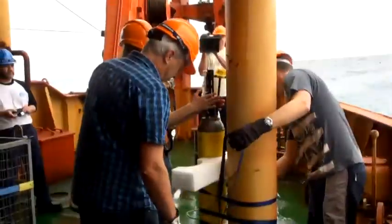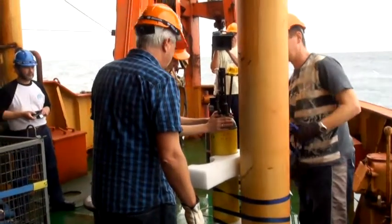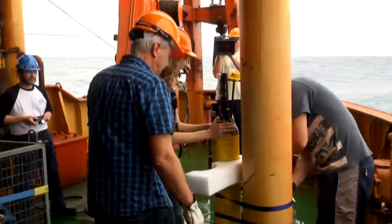Over the last five or seven years, we've started to develop tools that are really transforming how we do our work out here. One of those are Argo profiling floats — small cylinders that measure temperature and salinity as a function of depth in the ocean.